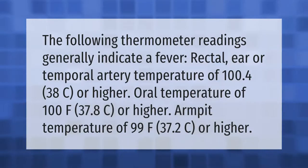The following thermometer readings generally indicate a fever: rectal, ear, or temporal artery temperature of 100.4°F (38°C) or higher; oral temperature of 100°F (37.8°C) or higher; armpit temperature of 99°F (37.2°C) or higher.